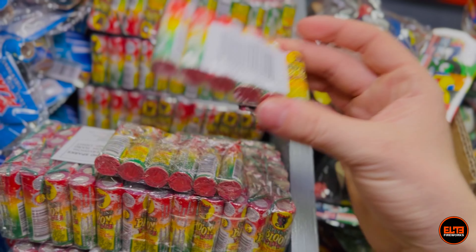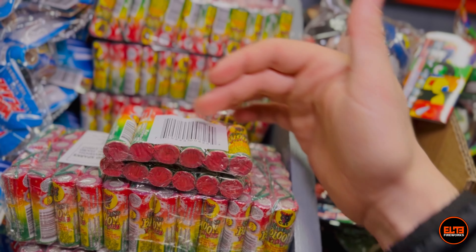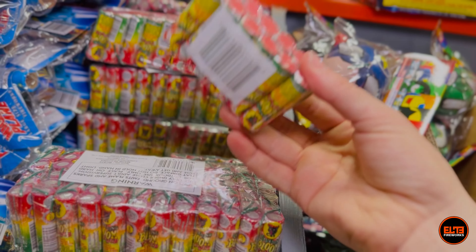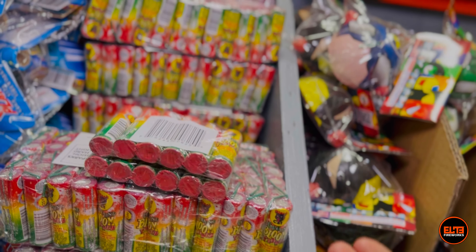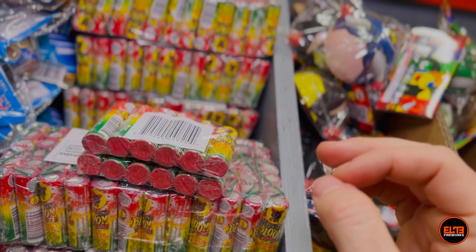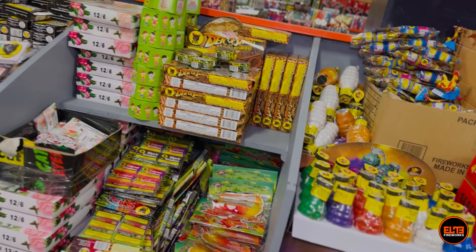Another item I really love is zings — $1.69 for the pack. One thing I like about picking individual items is you get some very specific cool products. With zings, you light each one individually and they go up in the air and pop. Very very nice.